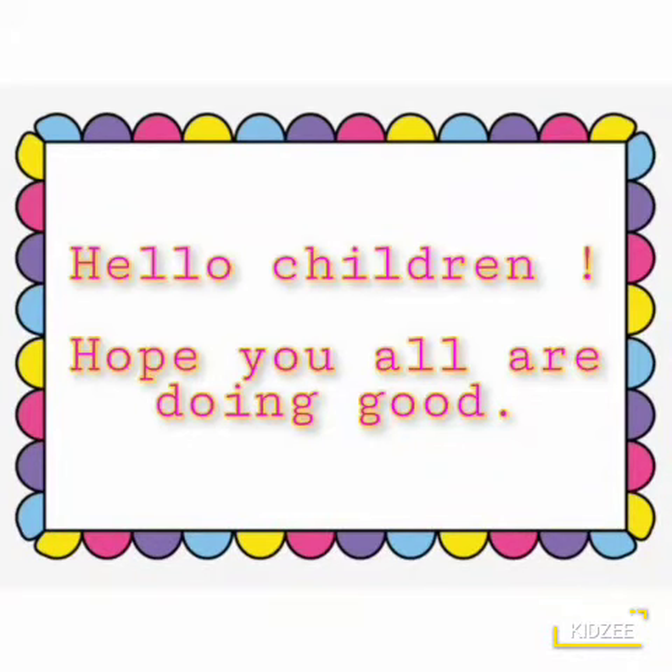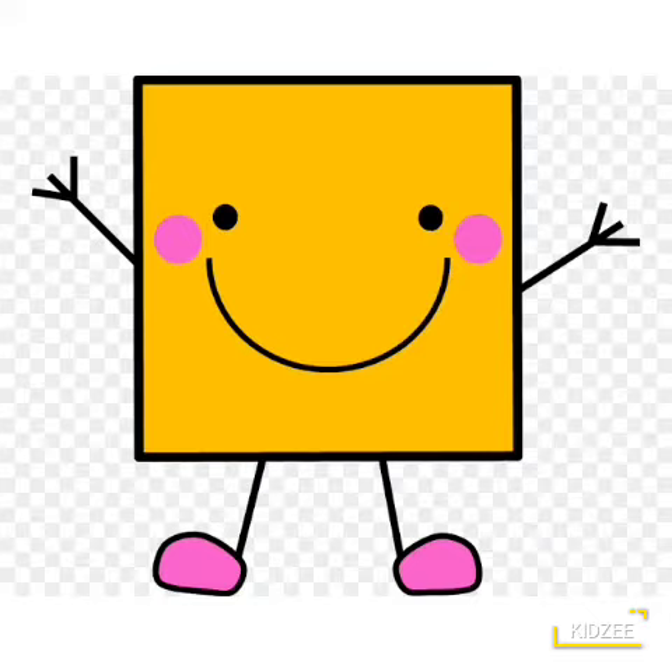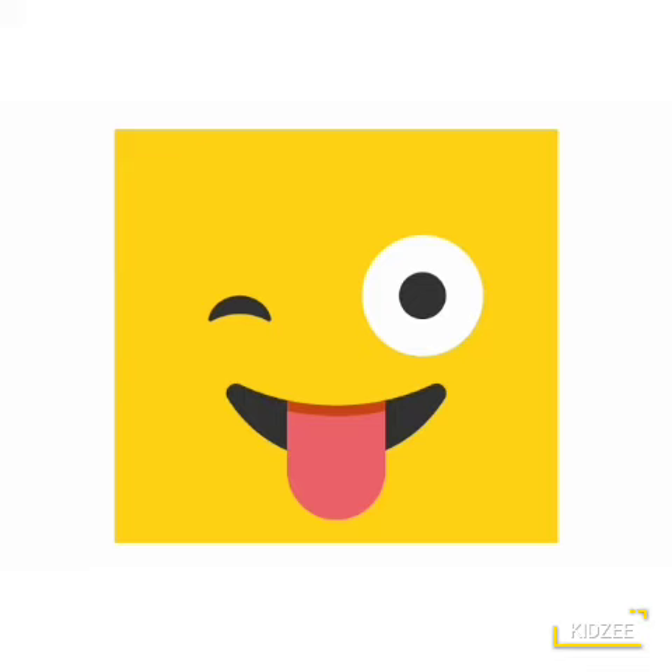Hello children, hope you all are doing good. So today, we will learn square shape.